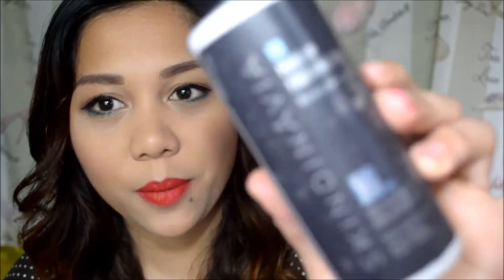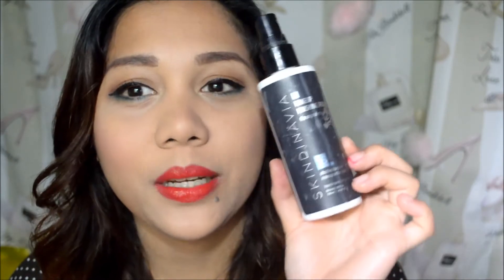First of course is this one — the Skindinavia Makeup Setting Spray. As you can see, it's super worn out because I use this once or twice a week. I use it when I want my makeup to last longer. I go to weddings, parties, night outs — I don't go there without this spray because the weather here in the Philippines is so humid, so makeup doesn't really last that long. But with this spray it will make my makeup last until the wee hours in the morning. A friend once asked me why my makeup was still intact at 4am, and this is the reason.